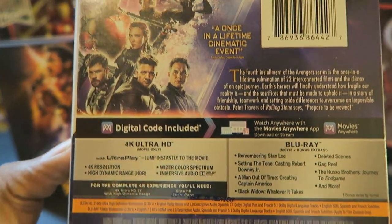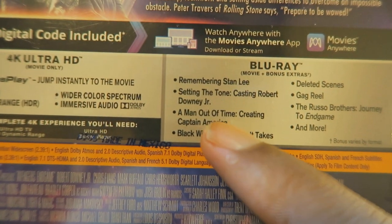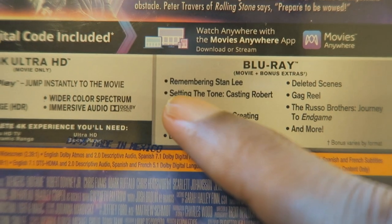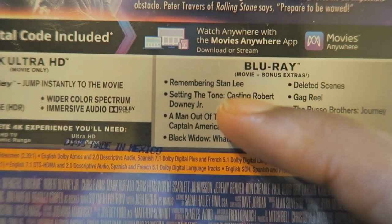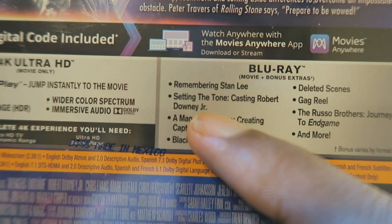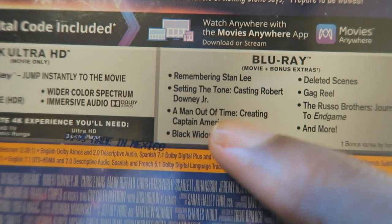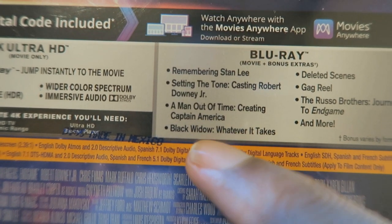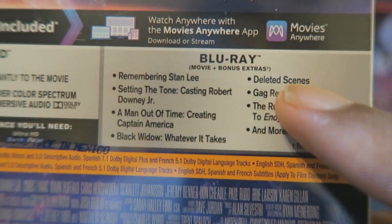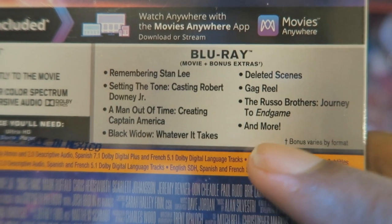On the back, I'll show off some of the special features that it comes with. Here are the bonus extras: it comes with a featurette of Remembering Stan Lee, Setting the Tone, Casting Robert Downey Jr., A Man Out of Time, Creating Captain America, Black Widow, Whatever It Takes, Deleted Scenes, Gag Reels, The Russo Brothers, Journey to Endgame, and more.